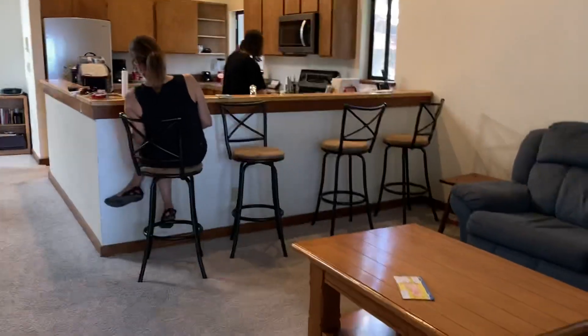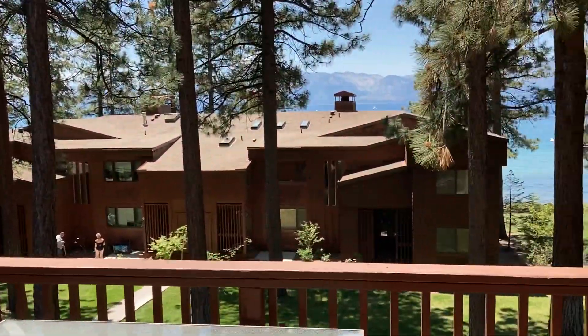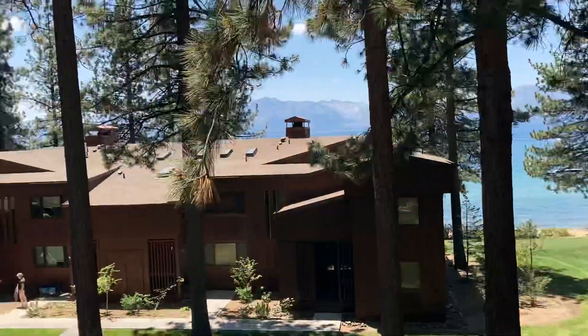The kitchen. This is the second balcony — this has a little bit better view. And so this is a private beach. All that is private.